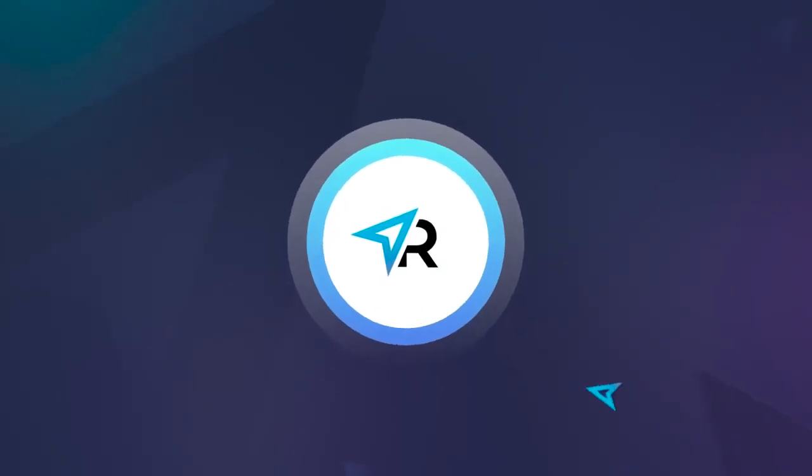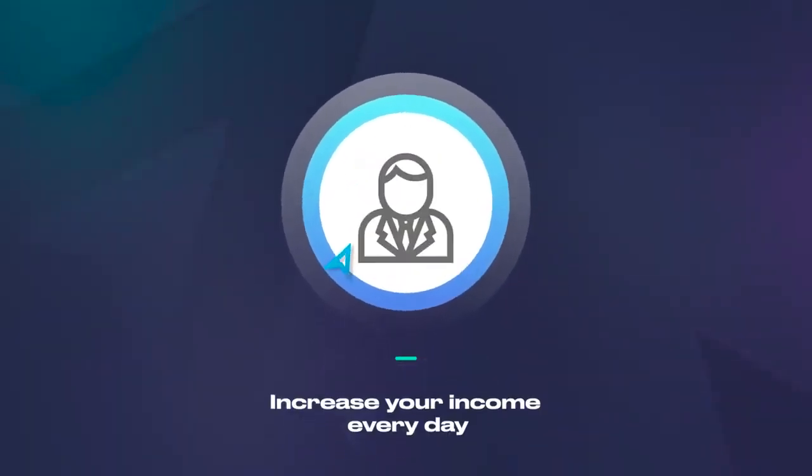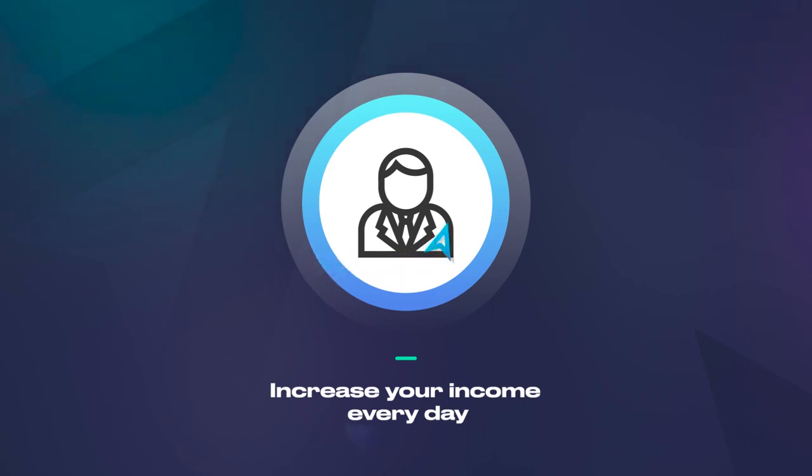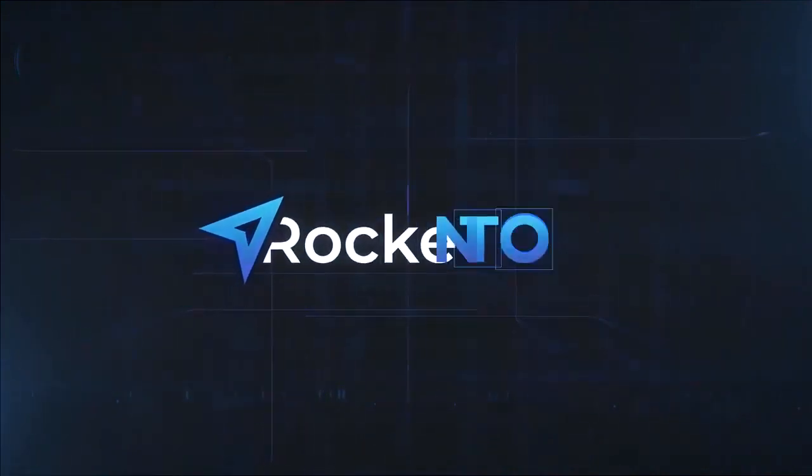Smart marketing Rocket-on allows beginners to start earning on the Internet and opens up great opportunities for experienced Internet entrepreneurs. Join Rocket-on, pump yourself up, and earn more!